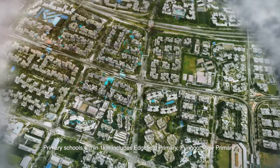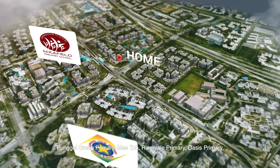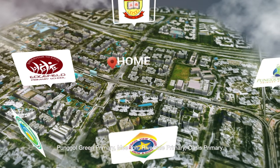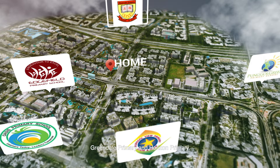Primary schools within 1km include Edgefield Primary, Punggol View Primary, Punggol Green Primary, Mee Toh Primary, Rivervale Primary, Oasis Primary, Greendale Primary, and Horizon Primary.